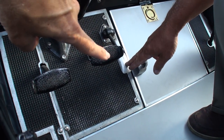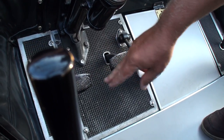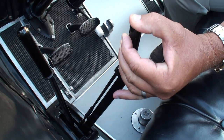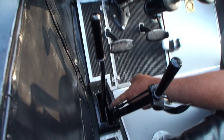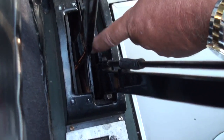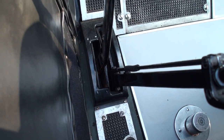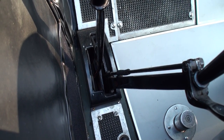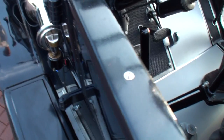The pedals: accelerator, brake — which is an external contracting band on the rear brakes, so it squeezes the outside of the band — and the clutch. The hand brake is internal expanding shoes inside the brake drum, so it operates a separate set of shoes. Here's the gear shift lever — the shift pattern is a little different. First is here, second is up and over to the left, third straight back, and reverse is on the right and forward. That pattern's a little different than a modern car — it's reversed, if you will. There's nothing to prevent throwing it from first to reverse other than the gears themselves.